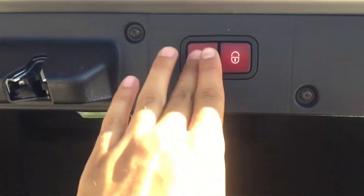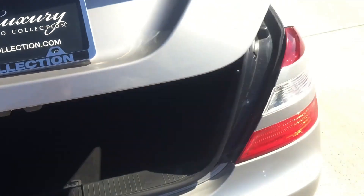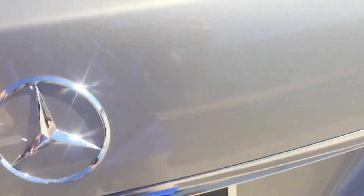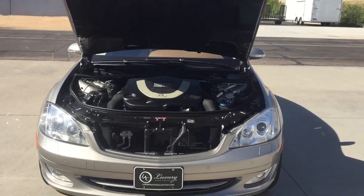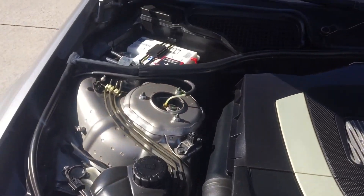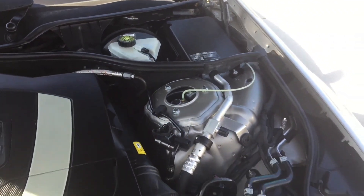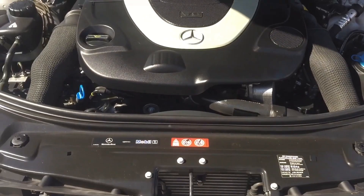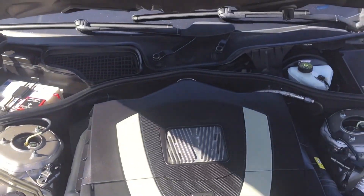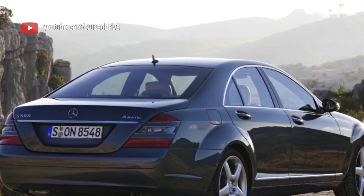Handling and comfort: the S63 AMG W221 offers a balance of sportiness and comfort. It comes with adaptive air suspension that can be adjusted to provide a plush ride for daily driving or a firmer setup for spirited driving. Safety: Mercedes-Benz places a strong emphasis on safety, and the S63 AMG is no exception. It comes with a wide range of safety features including adaptive cruise control, lane departure warning, blind spot monitoring, and advanced braking systems.